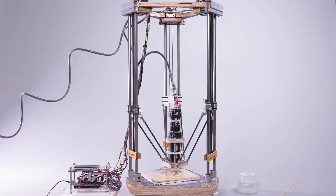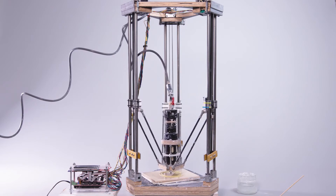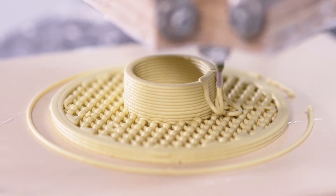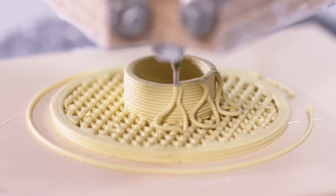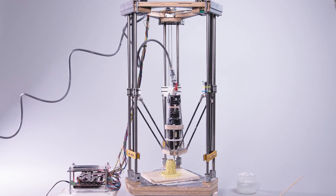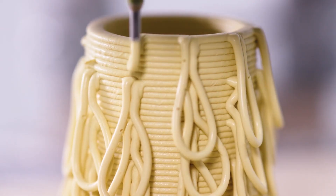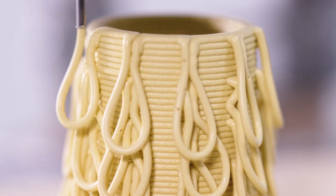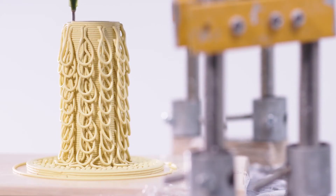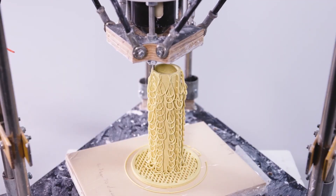We typically print 10 to 15 tests with small changes, with firing and glazing before we are happy with the final object or series. All objects we print are fired to 1000 degrees, glazed and then refired to 1300 degrees. Our practice with 3D printing clay utilises the material and the technology to question and understand both.